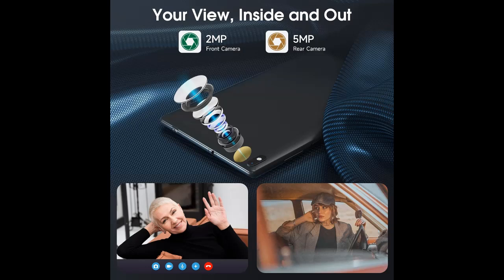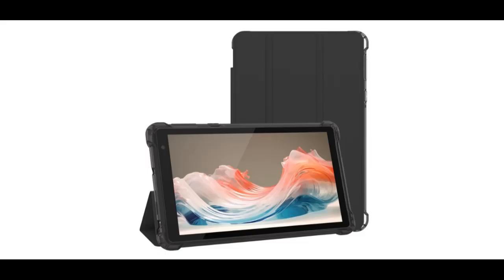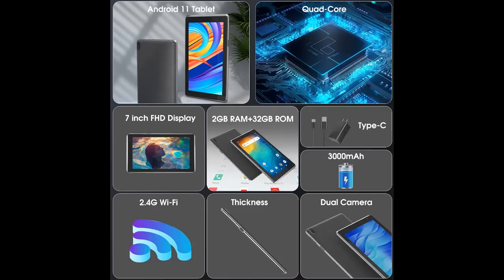Easy to carry with a special case and portable. The small Wi-Fi tablet is very light, weighing only 290 grams, which is easy to hold in hand. The 7-inch tablet PC comes with an extra case that protects it well from drops, scratches, shocks, and dust.